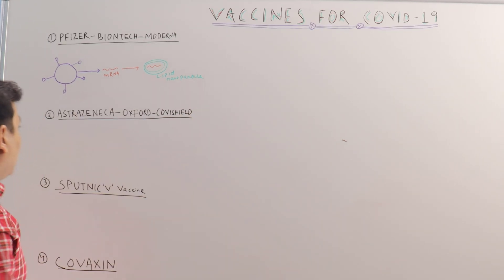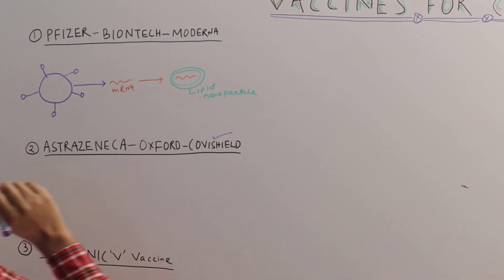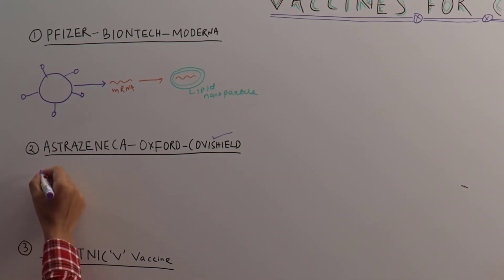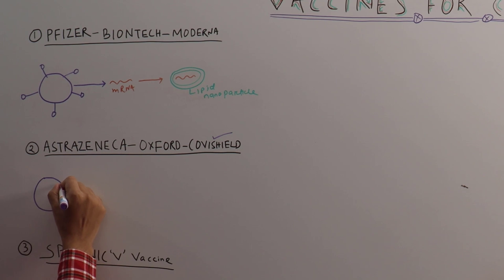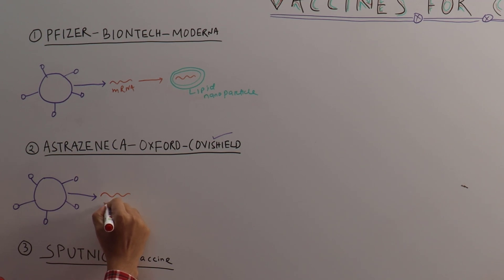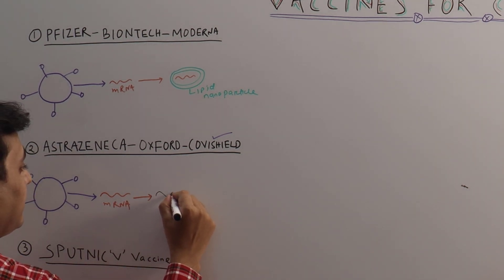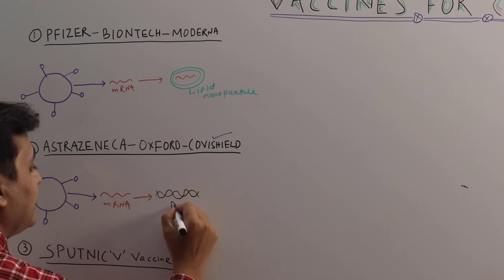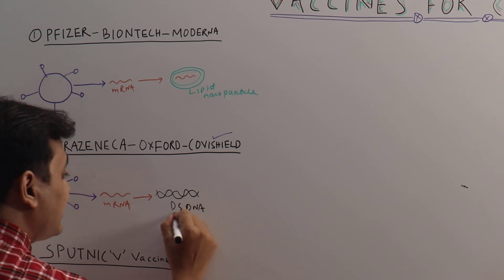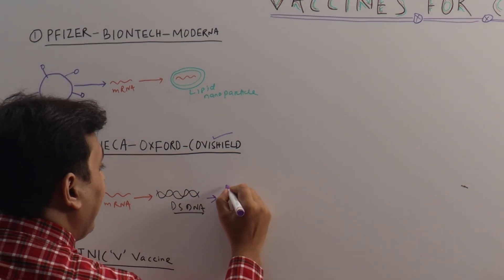The second group is the AstraZeneca Oxford vaccine, or in India it is called Covishield. What they did is they took the COVID virus, which has spike proteins, and from this they took the mRNA. Once the mRNA was obtained, they produced double-stranded DNA — dsDNA.